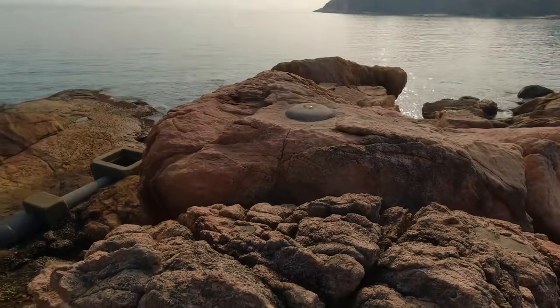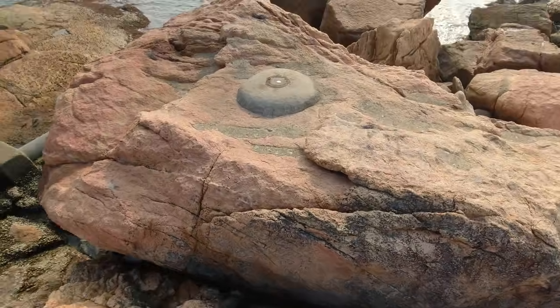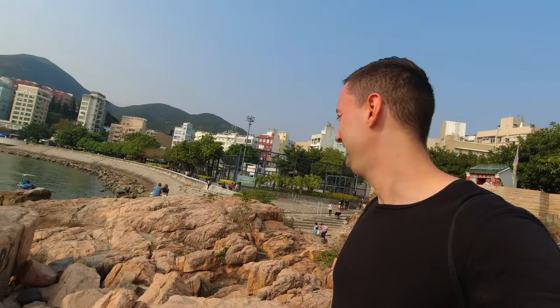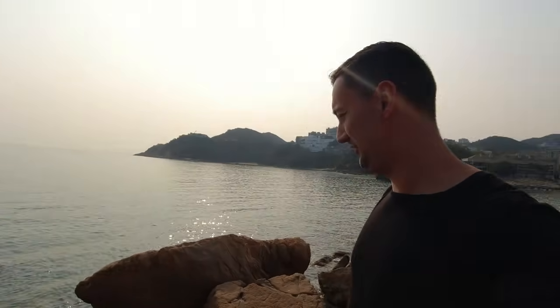Trying to reach the edge over there without falling into the rocks. You can climb on these rocks to get to the edge and have a view right over the ocean — pretty cool.